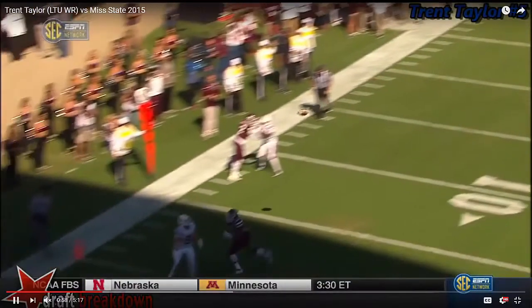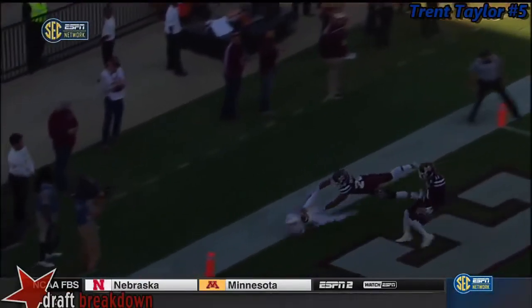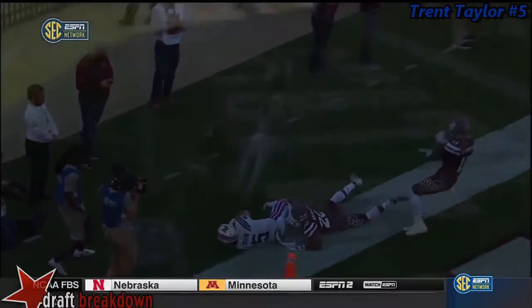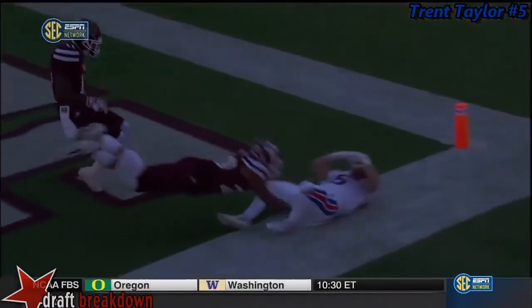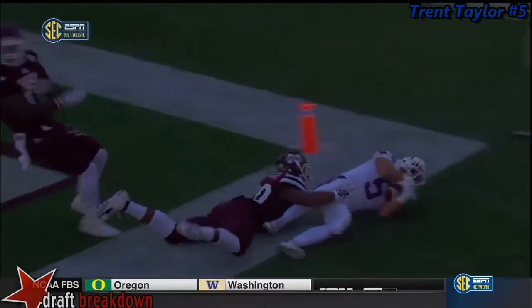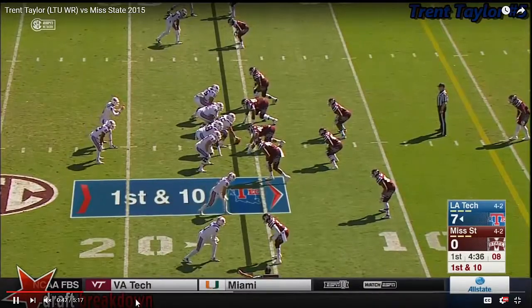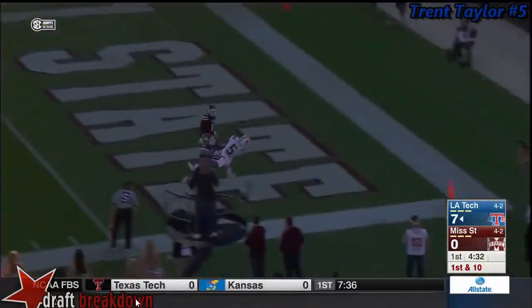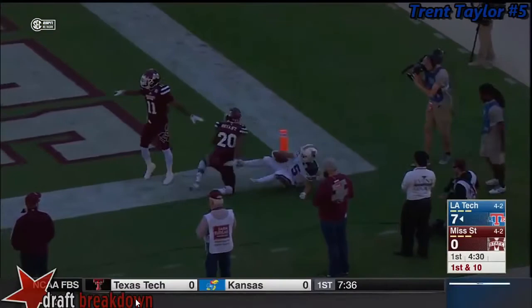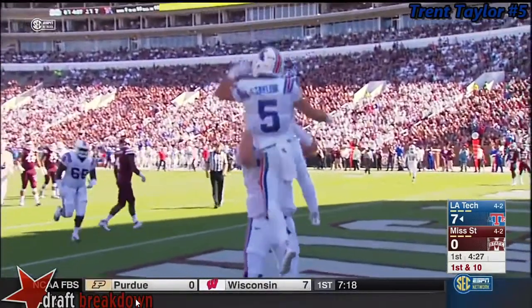And while he doesn't have great leaping ability, he times the leap well, he's got excellent hands and the awareness to be able to make that boundary play. This makes Trent Taylor an interesting option and maybe a good fit for a team that likes to use the slot receiver a fair bit in its offense. This is a guy who's very consistent in catching the ball and finding openings, and he's a tough player to bring down for his size.